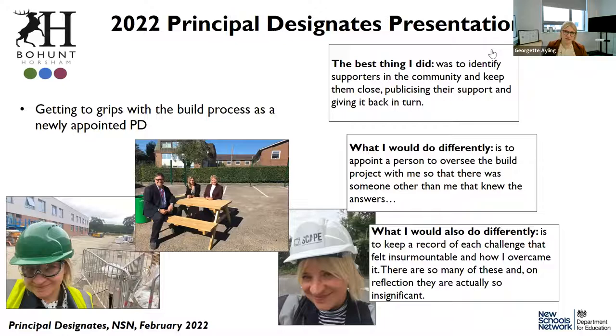The second thing I would have done differently is to keep a record of each challenge that felt insurmountable at the time and how it was overcome. It is a really stressful process, and each obstacle does at times feel overwhelmingly insurmountable. When I look back now, I realise that with the support of my DfE team, the contractors, staff, parents, students, and local community, we did overcome those problems. It's so helpful to remind yourself you've overcome challenges — like no bridge on site, or newts on your land — because on reflection many feel insignificant, even though they felt overwhelming at the time.